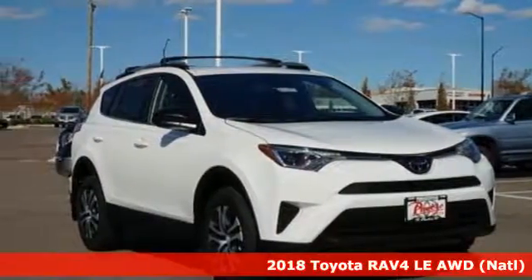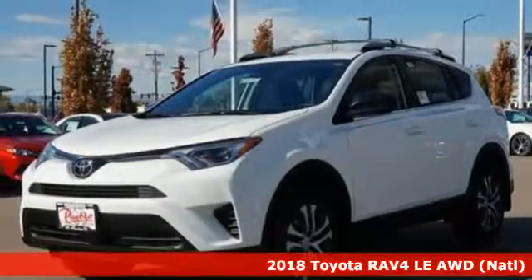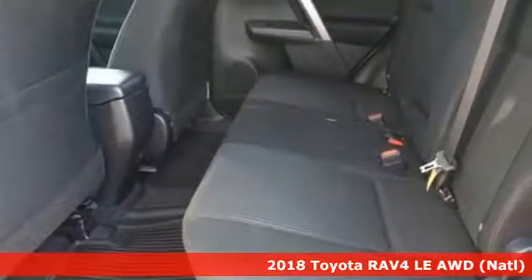Here's a new 2018 Toyota RAV4. This is a smart spirited choice that makes every trip feel like a drive through thrillsville.